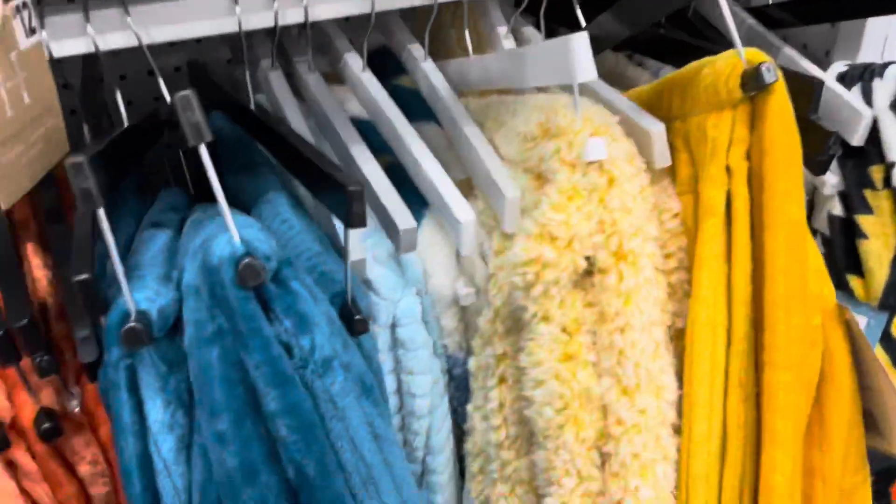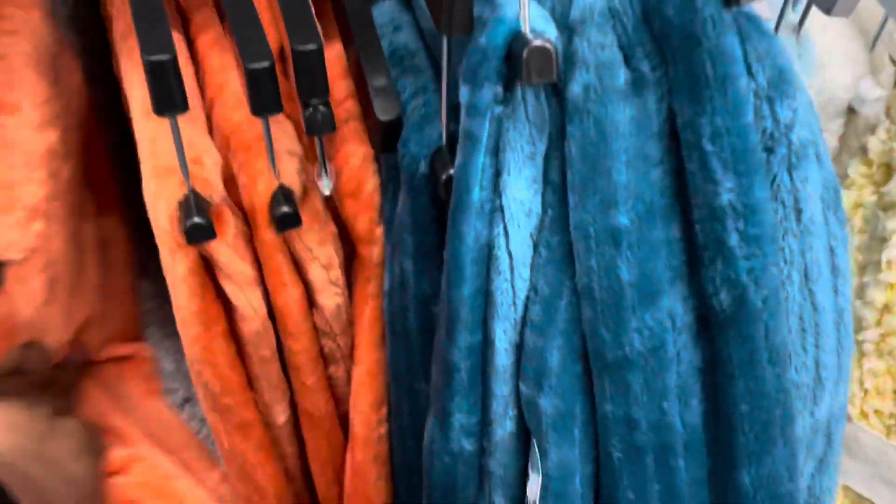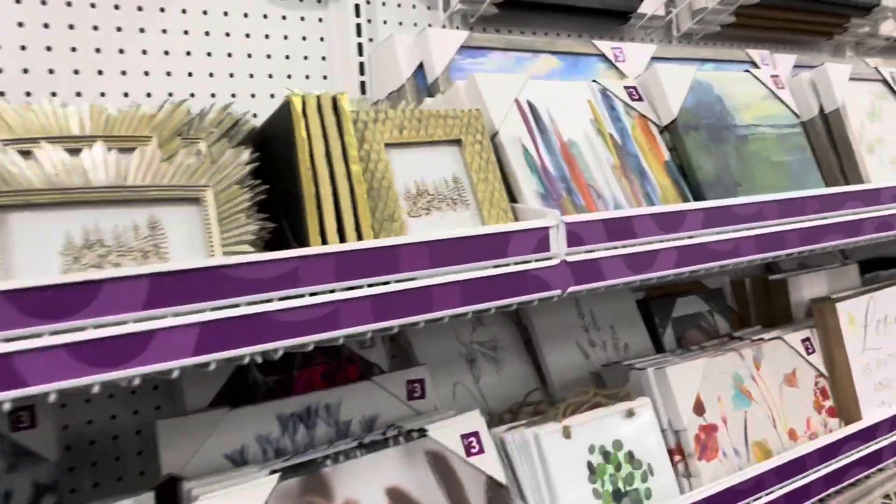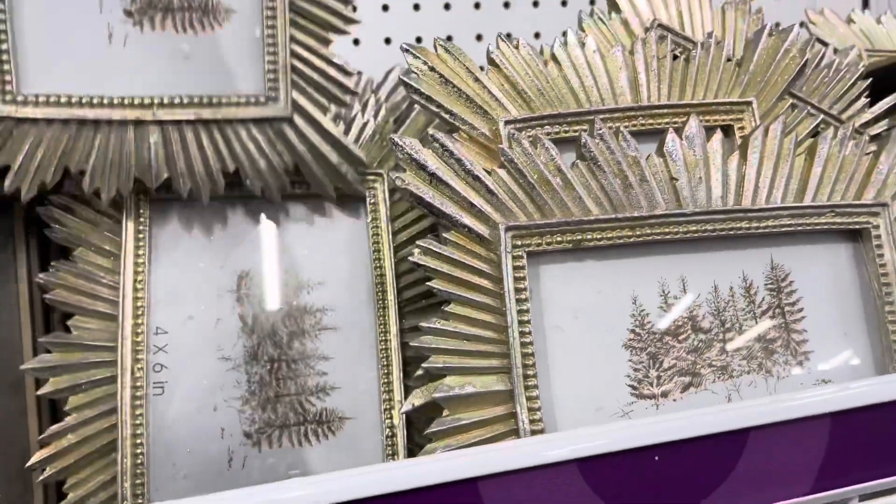I like to shop where I can see things, and this store is really organized. I'm gonna have to follow Pop Shelf on Instagram. I don't know if they have an Instagram, but they probably do. They got my follow.